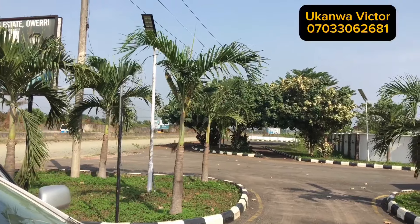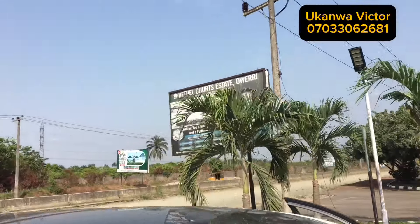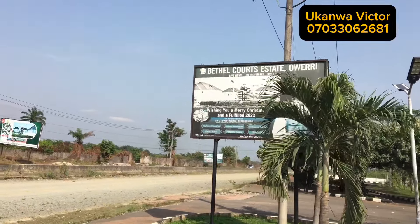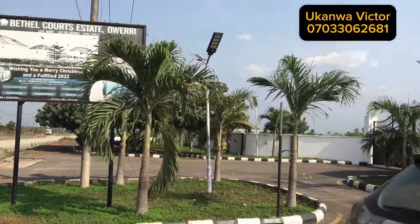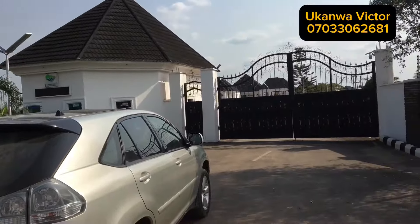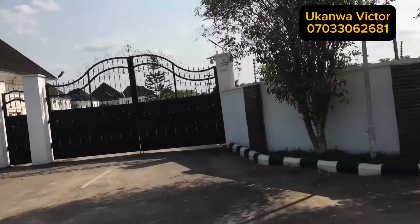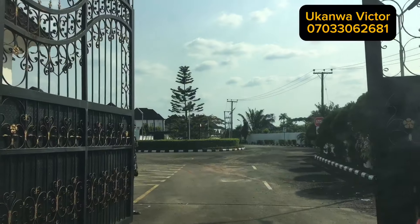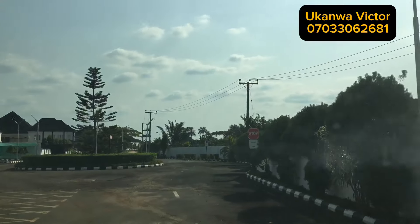Welcome to Bethes Court Estate in Owerri. Here is Aba Road, and believe me this is one of the best estates we have in Owerri. You will understand better why I say so when we go inside. This is the outside — this is the gate, the entrance gate. If you did not identify yourself very well, you will have no access to this estate.